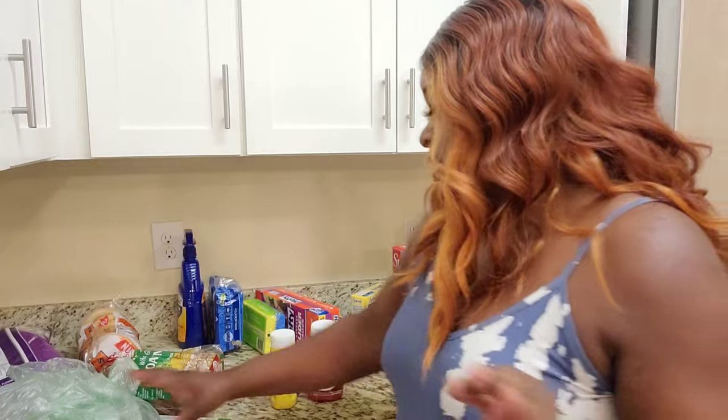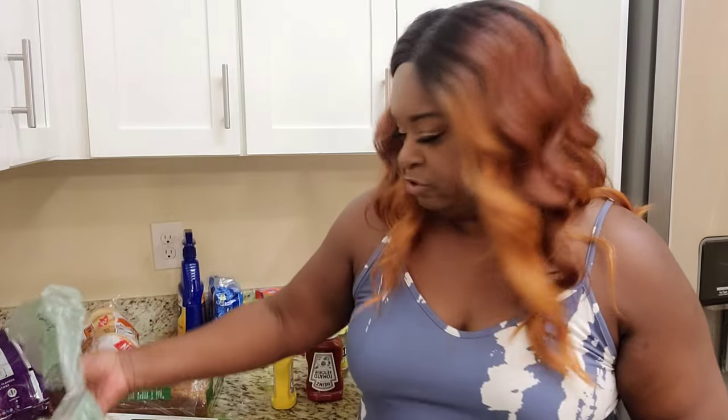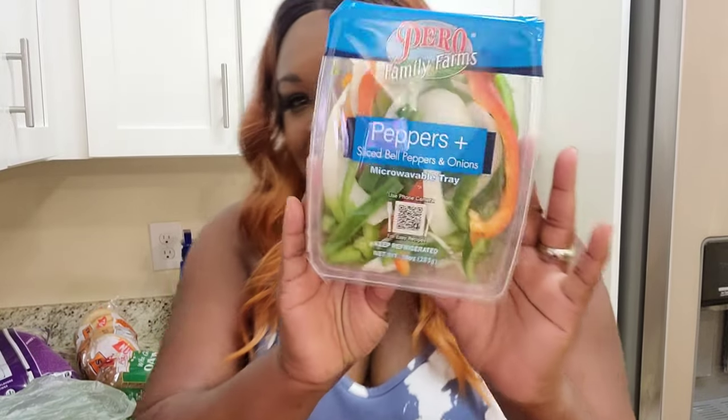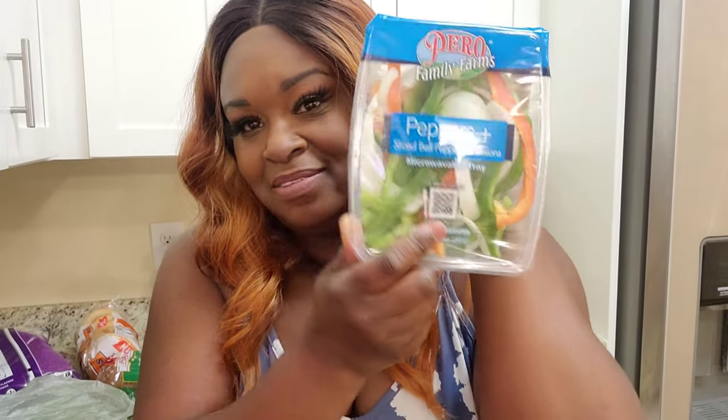I normally get that at Target, but you can also order it on Amazon or get it at Walmart. I got a red onion and lemons because I'm going to make some lemon pepper chicken. I got some avocado because I'm going to make some sandwiches. Got the noodles for my spaghetti. And I got some already chopped up peppers and onions for my spaghetti — y'all, we're not going to spend our whole life doing all that chopping.